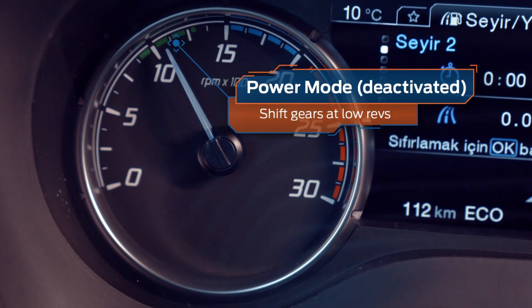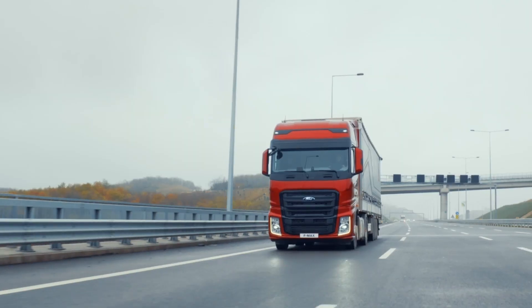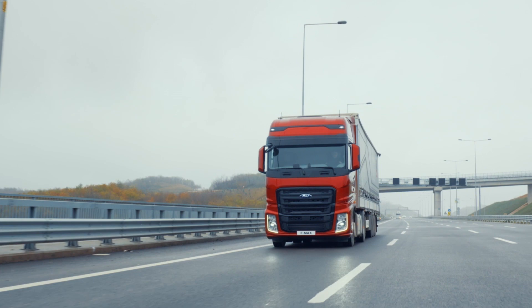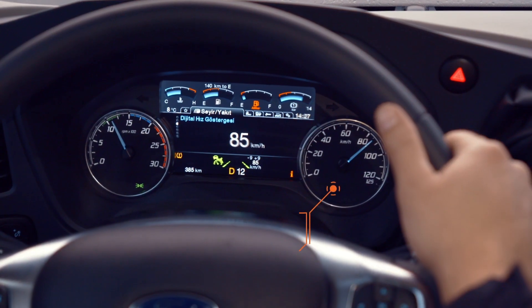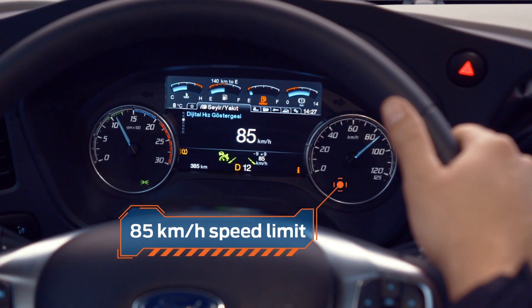Power Mode lets you shift gears at low revs. Cap your speed at 85 kilometers to save fuel by keeping your vehicle within the optimum speed range.